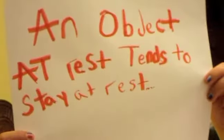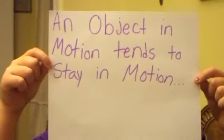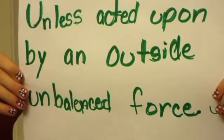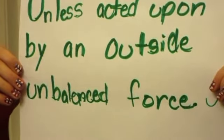Newton's First Law of Motion: An object at rest tends to stay at rest, and an object in motion tends to stay in motion, unless acted upon by an outside unbalanced force.